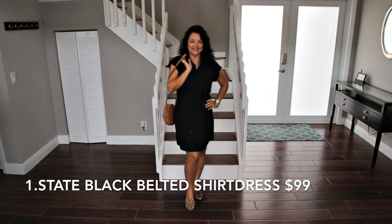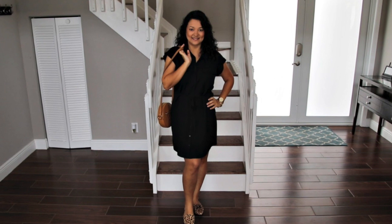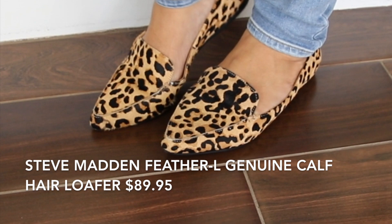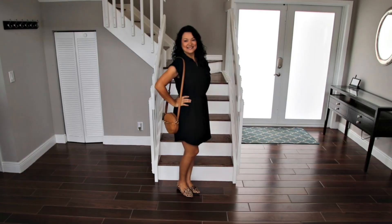Meet and greet the teacher is such a fun and exciting day for the kids. I want to look pulled together and make a good impression, so this black shirt dress is a great option. Animal print is huge for fall, so these leopard print loafers are a perfect addition to keep the look fresh and current, and the circle crossbody bag is perfect with this look.